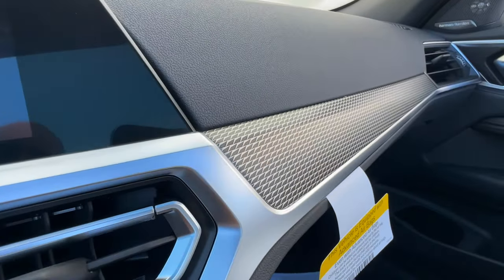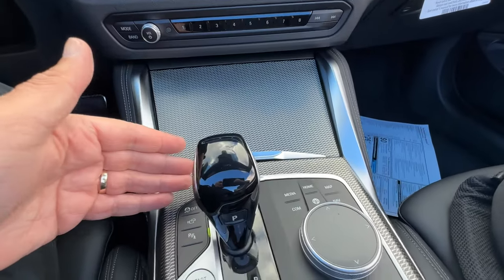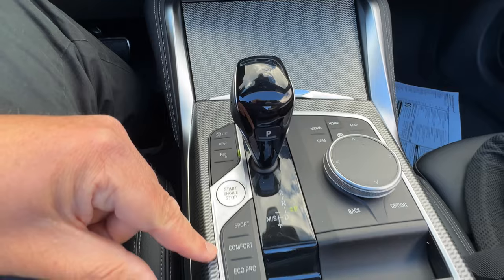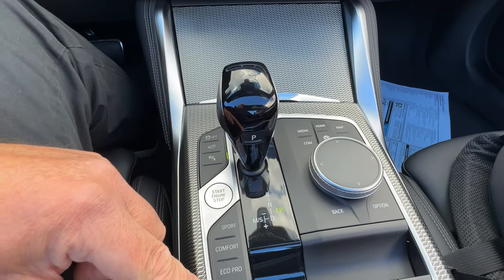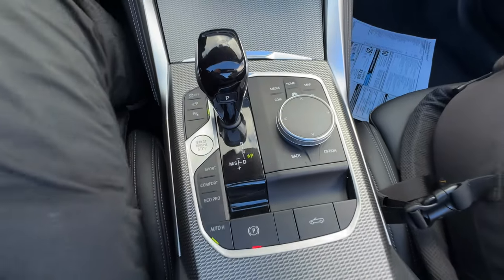You got the aluminum tetragon trim, which looks pretty good. Center console area with the gear selector and driving modes down here. No adaptive — it does not have the adaptive M suspension, which is an option in the vehicle.